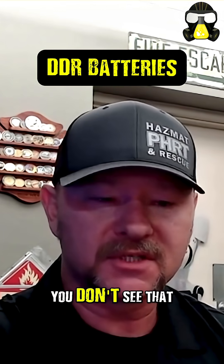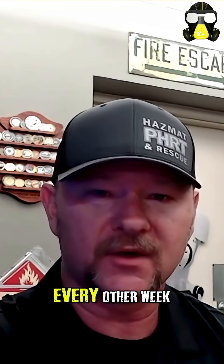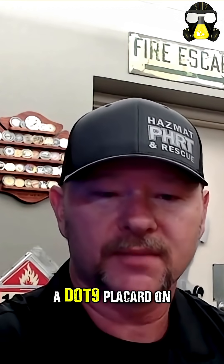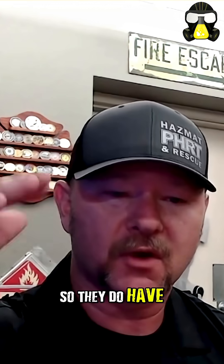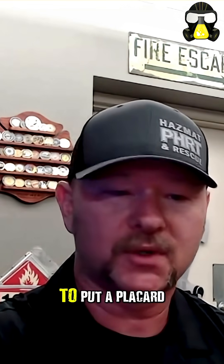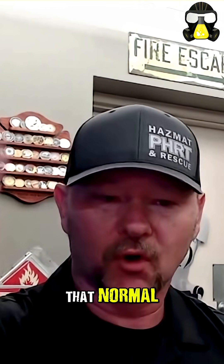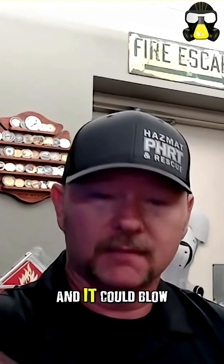You don't see that DOT9 placard on the majority of batteries. We're seeing every other week a semi-truck either explode or catch on fire from DDR batteries. We do see a DOT9 placard on energy storage systems specifically — they do have a quantity and capacity where they have to put a placard on the outside. But most shippers get below it, and that means that normal semi-truck is just a semi-truck without a hazmat placard, and it could blow up on you.